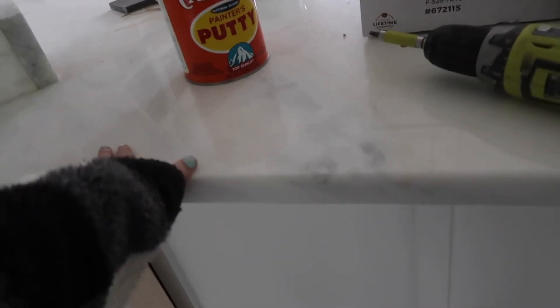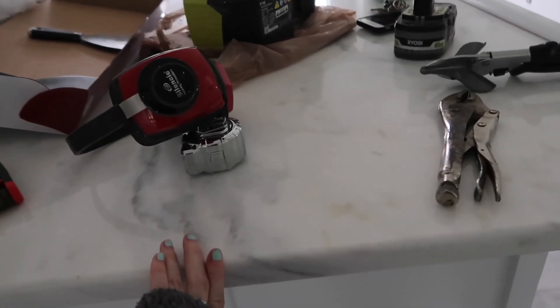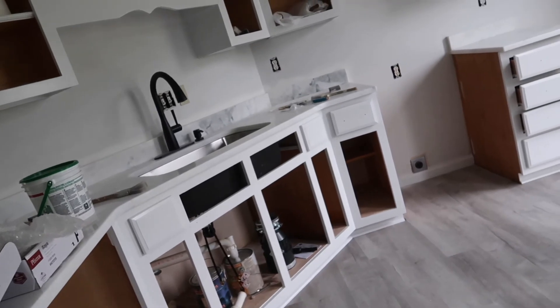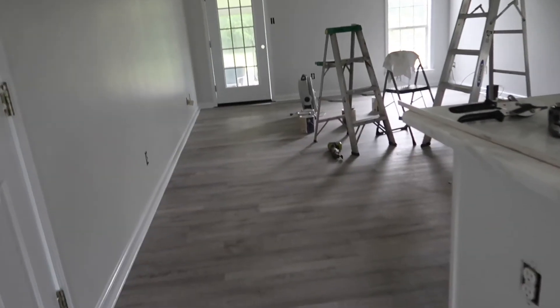I am so obsessed with my countertops right now — it is crazy. They look so good even though there's a bunch of junk all over this, and I'm so happy about them. I still need to wash them because there's stains and stuff on them from being outside. It looks so pretty and I can't wait for the doors to be on everything. I will talk to you all tomorrow when I have a little bit more of an update.